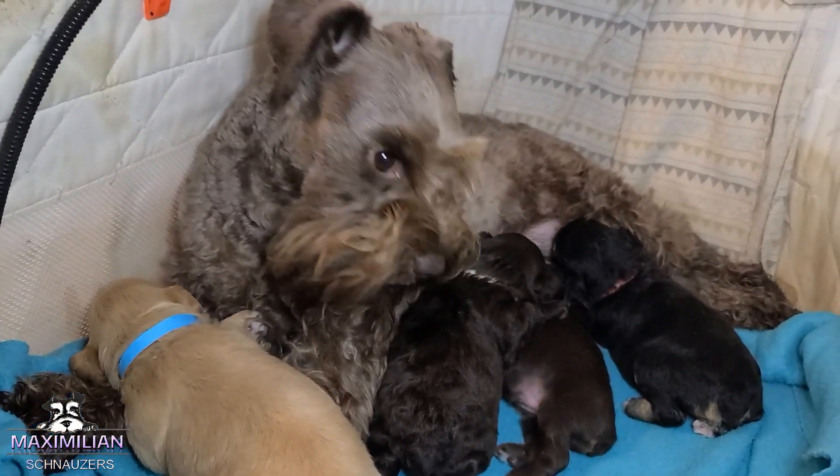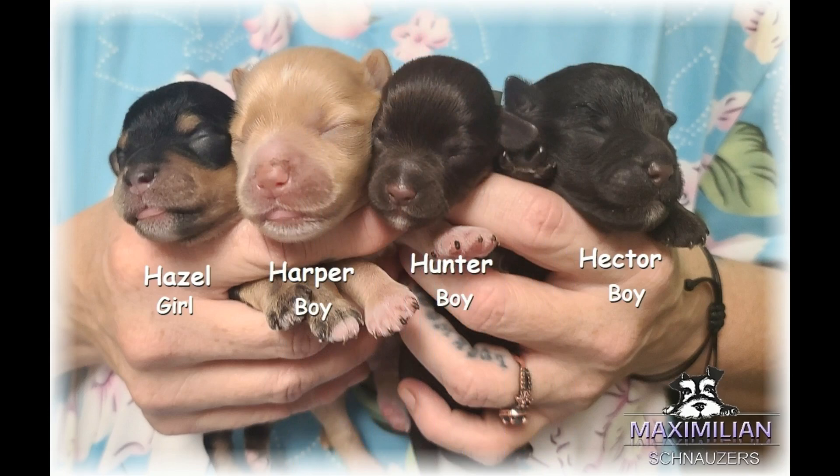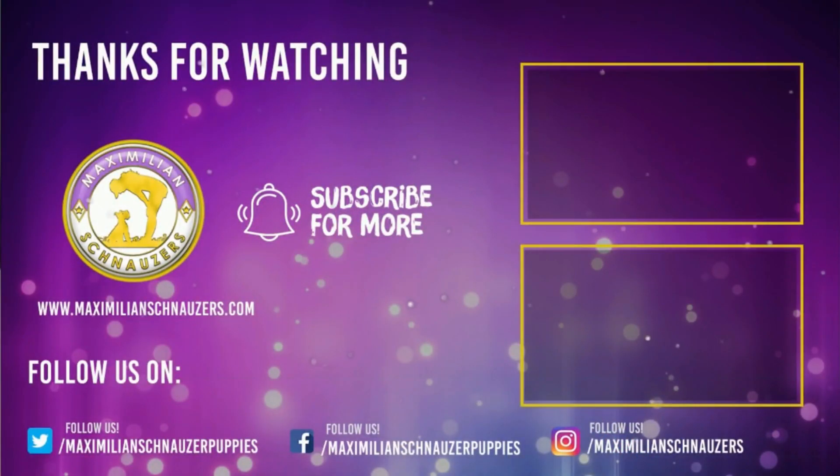With sweet mama Jeannie, and Ferrari is the daddy. We'll see you next week. Bye-bye, thank you.